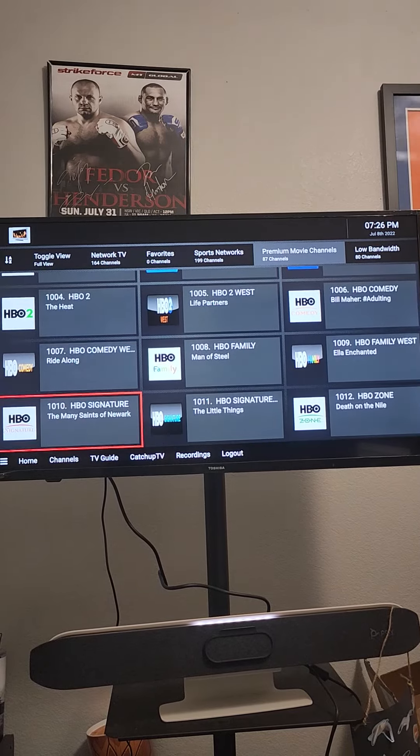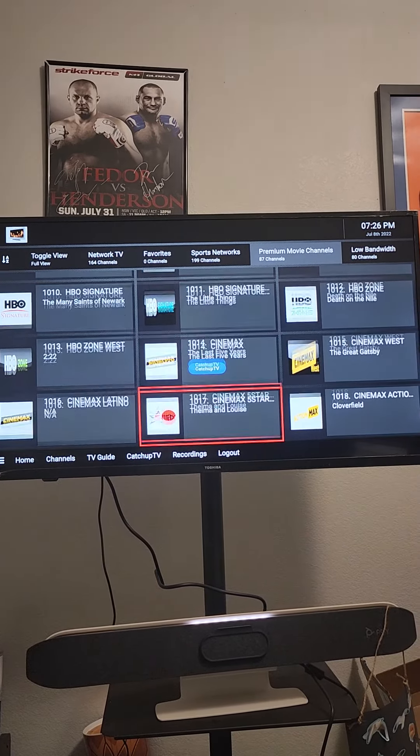And there you go — it'll give you all the movie channels that you are looking for.